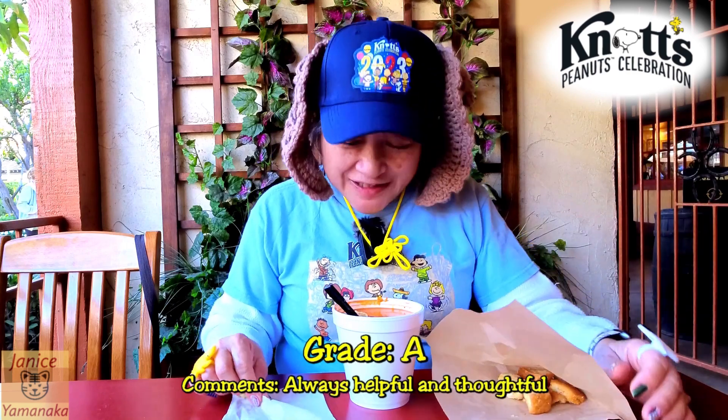Yeah, this one's really good. I'm going to give this one an A, definitely. Especially because it's getting very cold — this is not a warm winter this year, it's been a cold winter. So it's a nice thing to have in your belly.